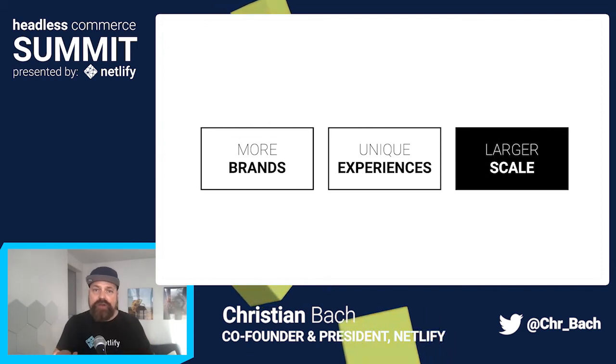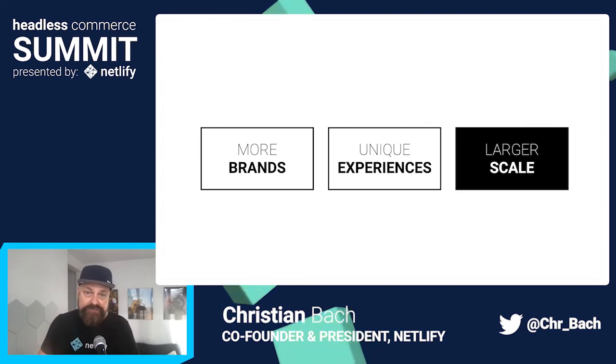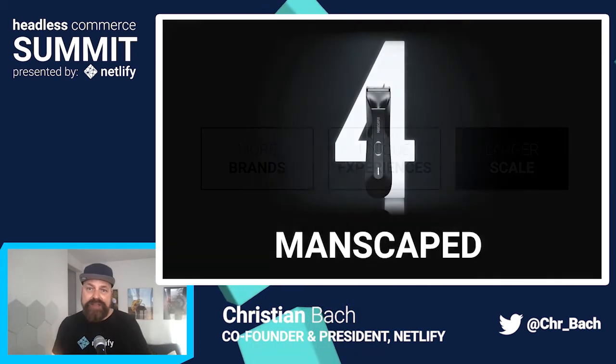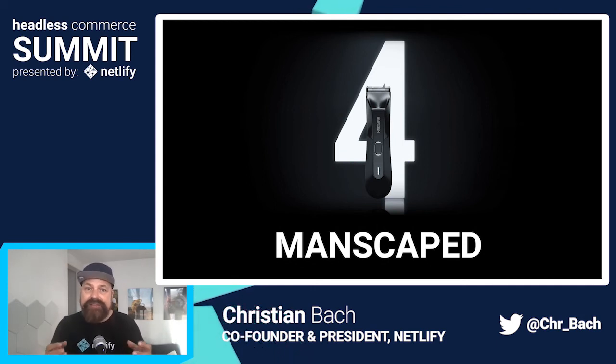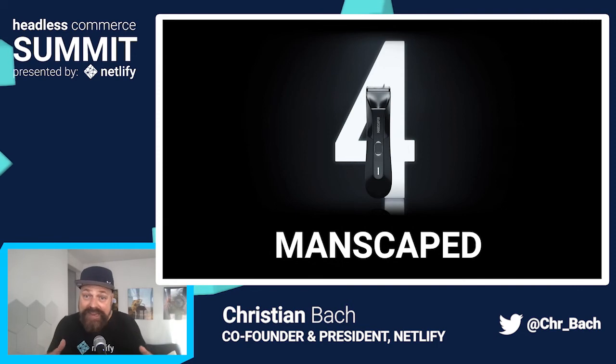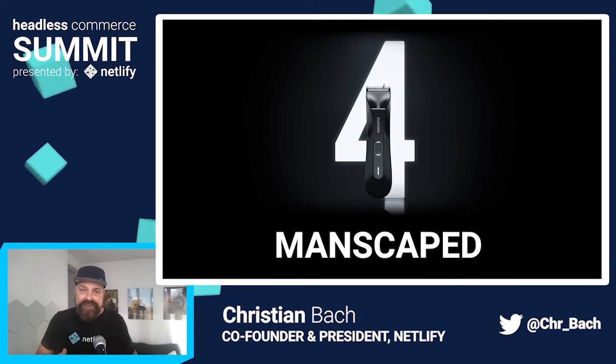Today we're going to hear some really cool stories from some of those brands. Preston and Alex from Manscaped will talk about bringing the brand to Jamstack and Headless. Manscaped is such a cool and impressive story because they were able to create a really unique brand in the very mature market of men's grooming — and they are now unseating incumbents who have owned that space for decades by selling direct to consumers in more than 30 countries. Really cool case study.